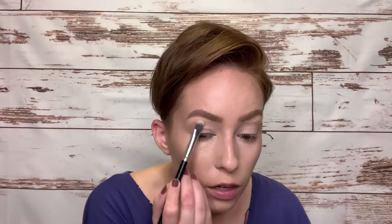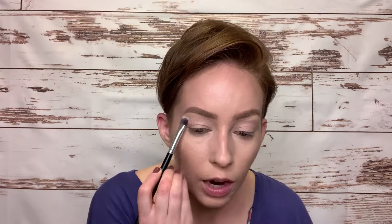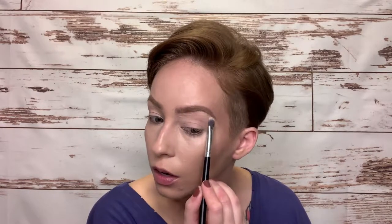I'm going to use one of the Zuzu Luxe concealers I was talking about and clean up right under my brow. They don't have a ton of product because I've used them so much, but I really like these. If you like a thicker consistency concealer, this is really great. I'll use a flat brush to blend that in. I really like the way cleaning up your brows looks — I do the bottom especially because I'm too lazy to get my eyebrows waxed, and it covers all that wild hair.